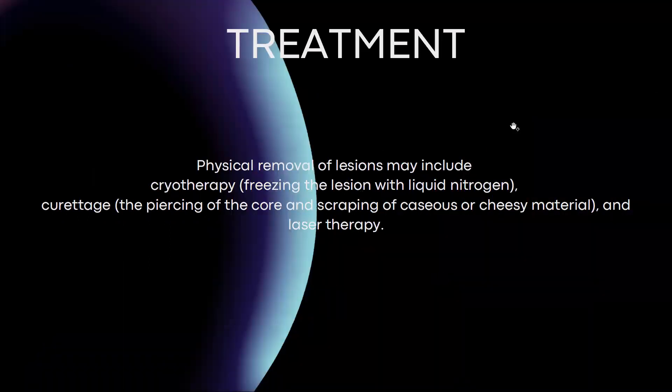Physical removal of lesions may include: cryotherapy, which is a procedure that involves freezing the lesion with liquid nitrogen; curettage, which is the piercing of the core and scraping of caseous material; and laser therapy.